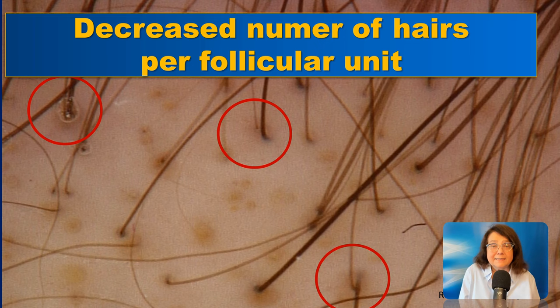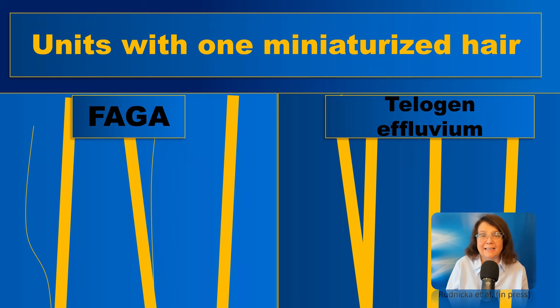If you take a look at this trichoscopy image, you will find a decreased number of hairs per follicular unit, and follicular units consisting of two hairs — one thick and one thin hair. This is a feature which distinguishes female androgenic alopecia from telogen effluvium. In telogen effluvium, every hair in a follicular unit has almost the same thickness, whereas in female androgenic alopecia, you will see one thick and one thin hair.